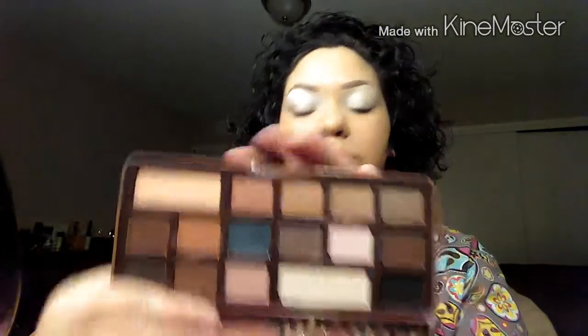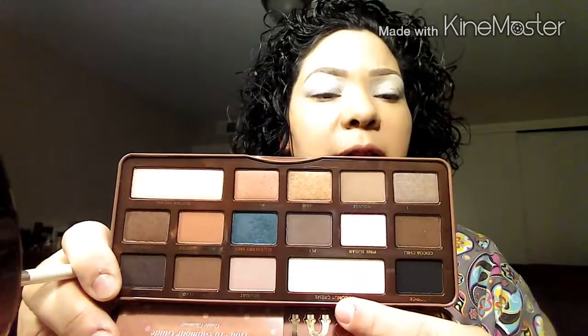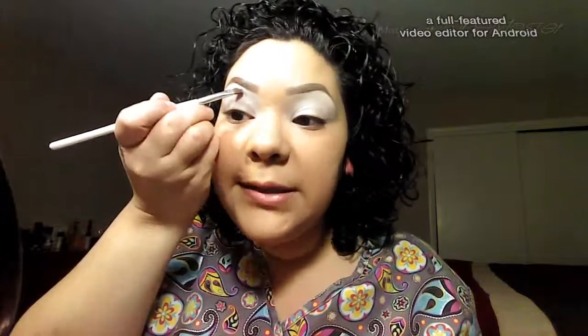For today's look I'm going to be using my Too Faced Semi Sweet Chocolate Bar palette. I'm going to start with my e.l.f. angled brush and the color coconut cream — the light color at the top — applying this underneath my brows. I like to pat my shadows in because you get higher color payoff, then eventually blend them in so you get no harsh lines.